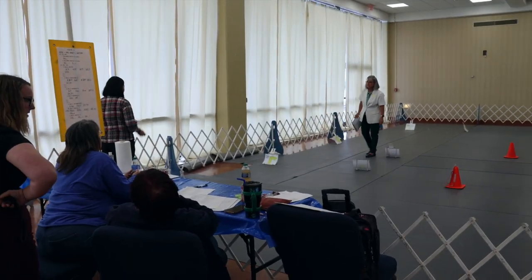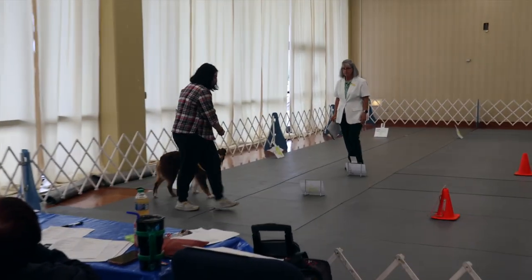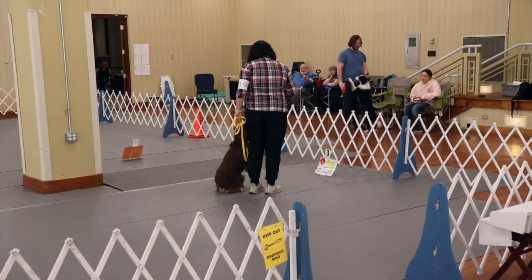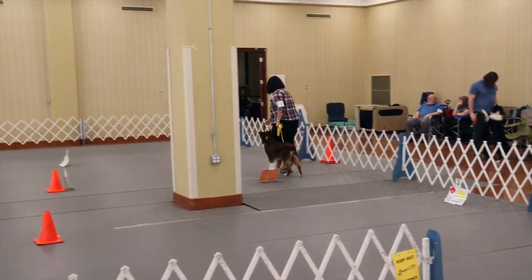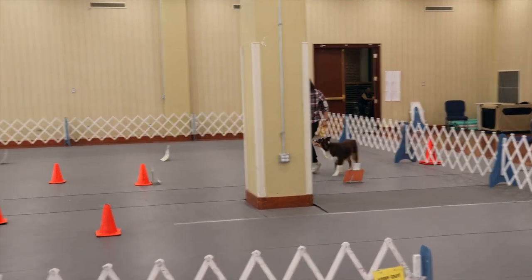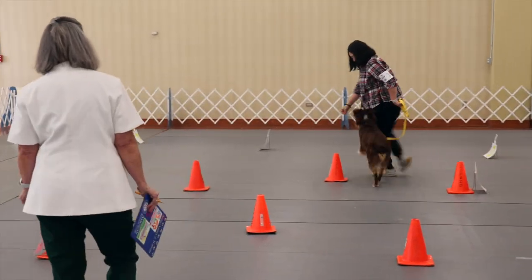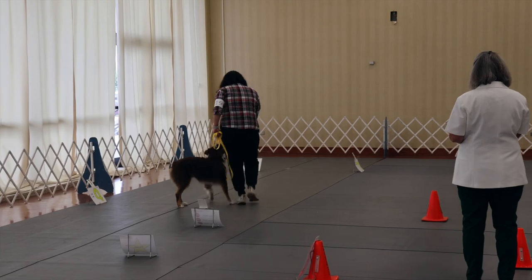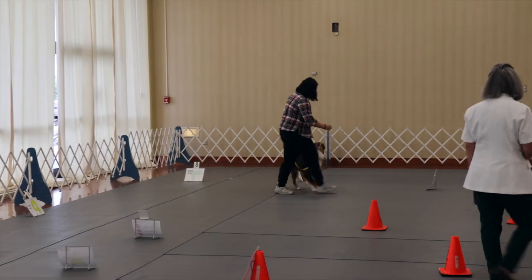This is the footage of our second Rally Novice A trial. As you can see, he was able to focus here and I did keep a loose leash. We got a 95 out of 100 points, which is absolutely amazing for his first time. We had a lot of fun and we hope to do this more in the future if possible.